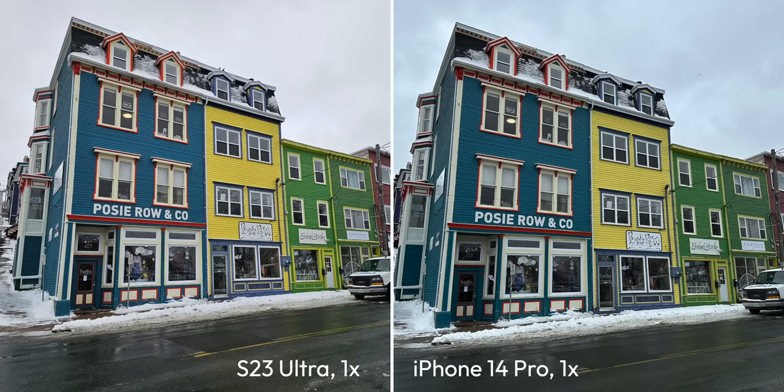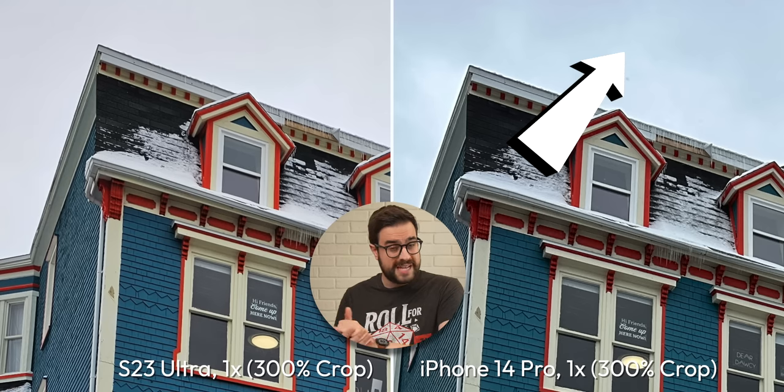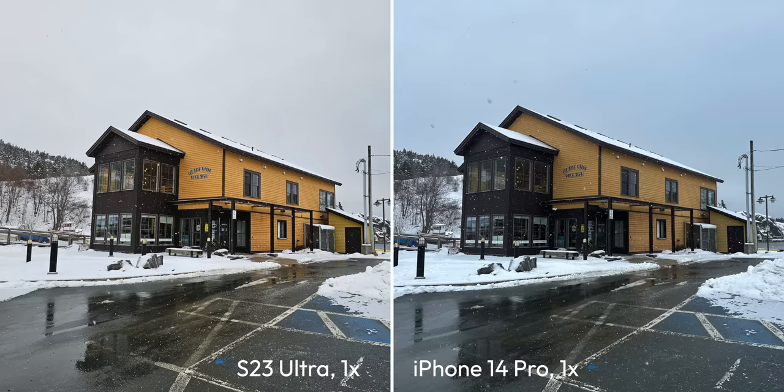First up, we're going to compare the outdoor shots. This is the area where I'm expecting the least amount of differences, given that most cameras fare pretty well outdoors and these are both at the top of their game. Both pictures are pretty great. Samsung goes for a touch more of a vibrant look, which I do prefer given the colors of the buildings here, whereas the iPhone has a bit more of a muted, maybe more realistic look. The interesting thing is that the iPhone has determined that the sky should have a blue tinge to it, even though this was a perfectly gray overcast day. If we switch to a different building, we see the exact same thing — blue-tinged sky and much more muted colors. It's personal preference, but I'm liking the way Samsung handles these shots a little bit more, so I'm going to give the slight edge to Samsung on this one.